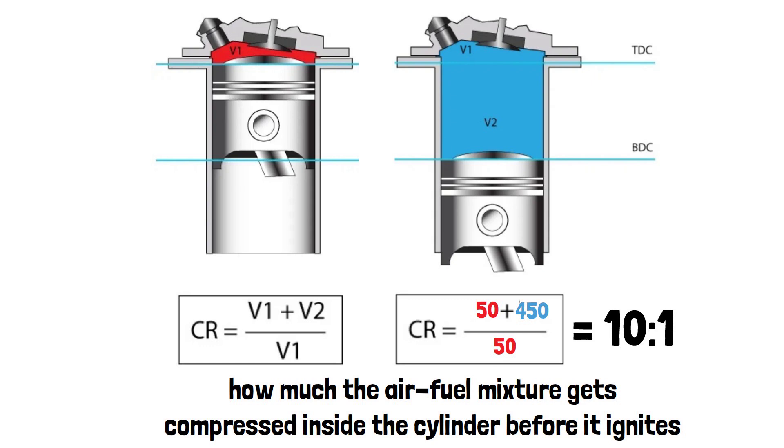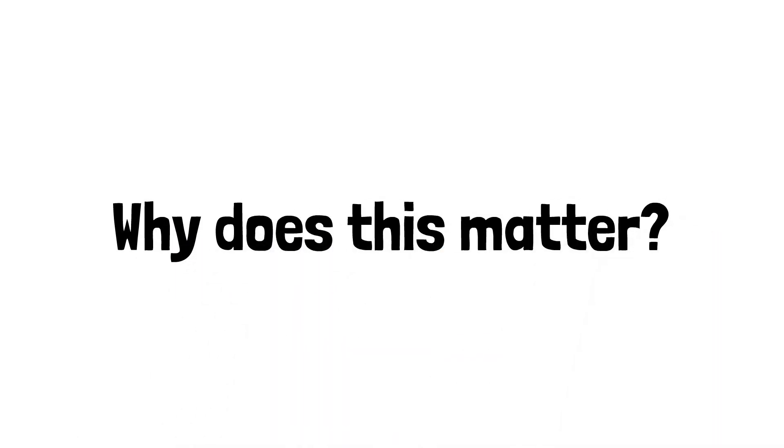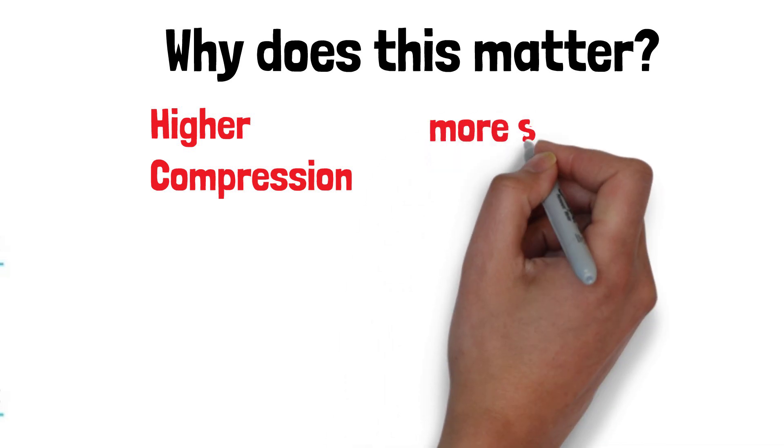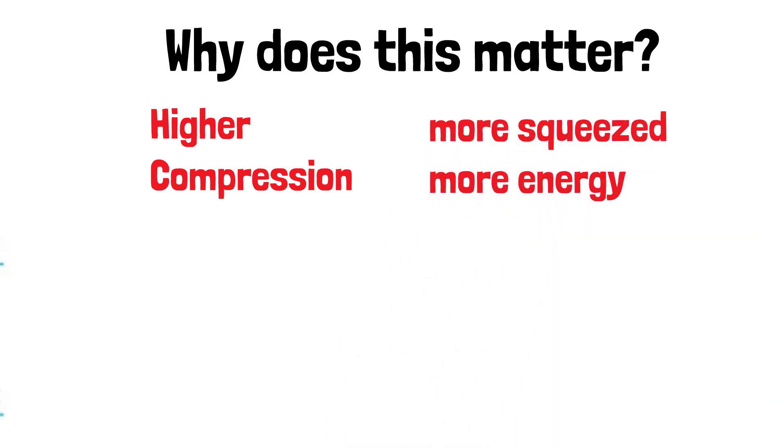The higher the compression ratio, the more the air is squeezed and the more energy is released when it ignites. Why does this matter? A higher compression ratio generally means more power and better fuel efficiency because the fuel burns more completely.